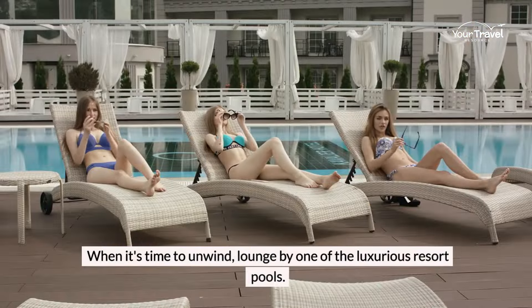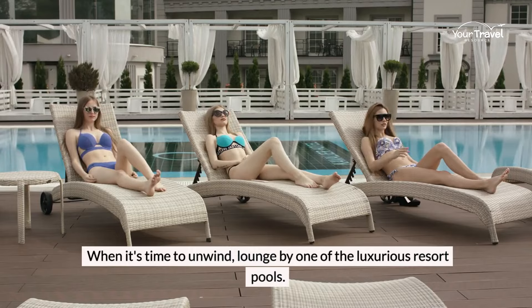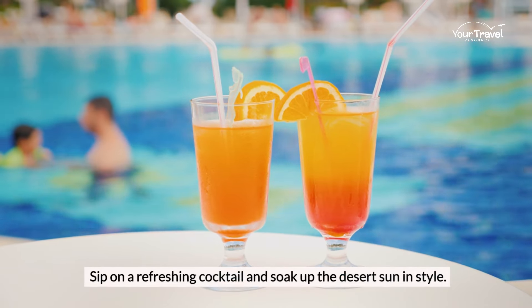When it's time to unwind, lounge by one of the luxurious resort pools. Sip on a refreshing cocktail and soak up the desert sun in style.